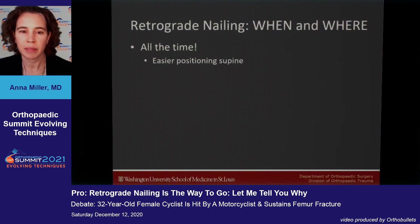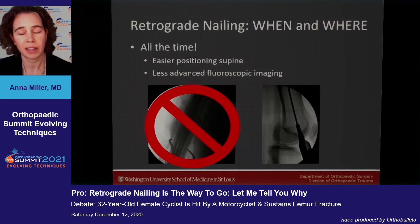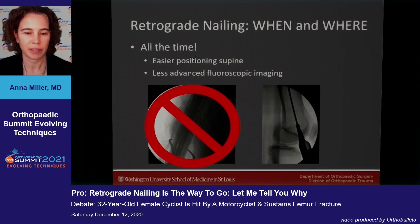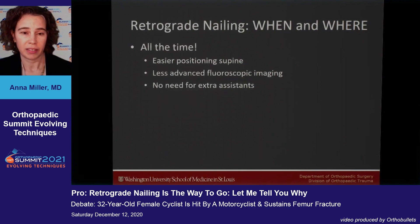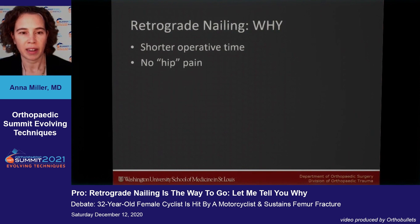When and where should we go retrograde? How about all the time. It's easier to position patients supine, you need less advanced fluoroscopic imaging, and you can easily get a lateral of the knee without needing a specialized x-ray tech. You also don't need extra assistance to hold the leg, and there is a quicker time to get the patient in and out of the OR.